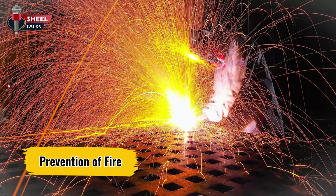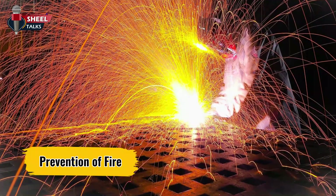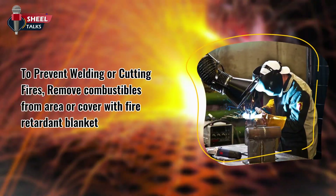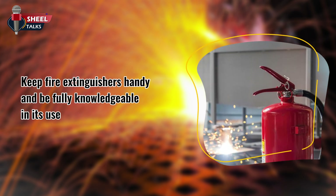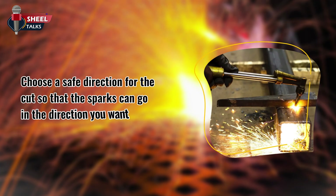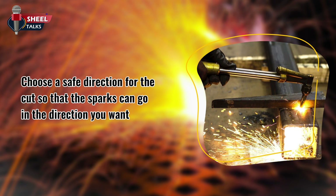Let us discuss some preventions of fire caused while welding and cutting. To prevent welding or cutting fires, remove combustibles from the area or cover with a fire retardant blanket. Keep fire extinguishers handy and be fully knowledgeable in their use. Acetylene gas can pool and ignite, so avoid situations where the gas can pool if the valve is left open. Choose a safe direction for the cut so that the sparks go in the direction you want.